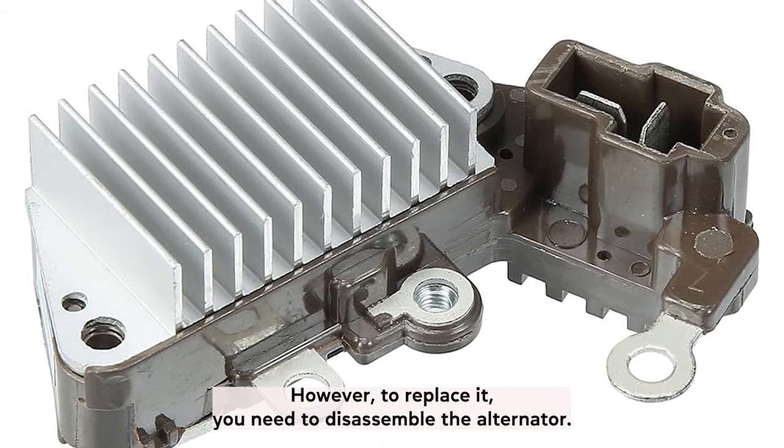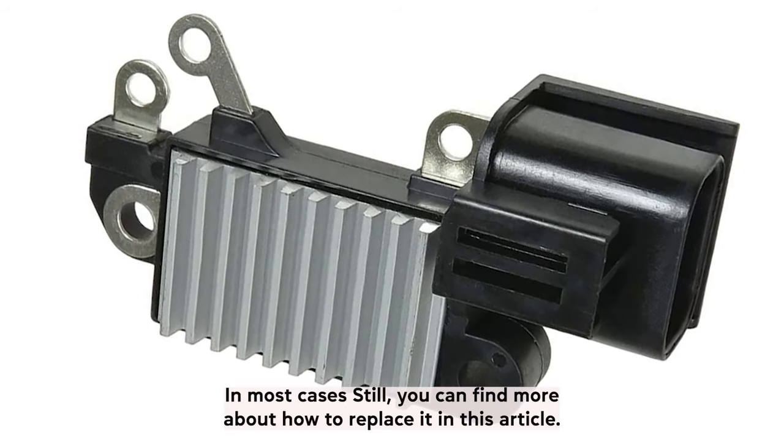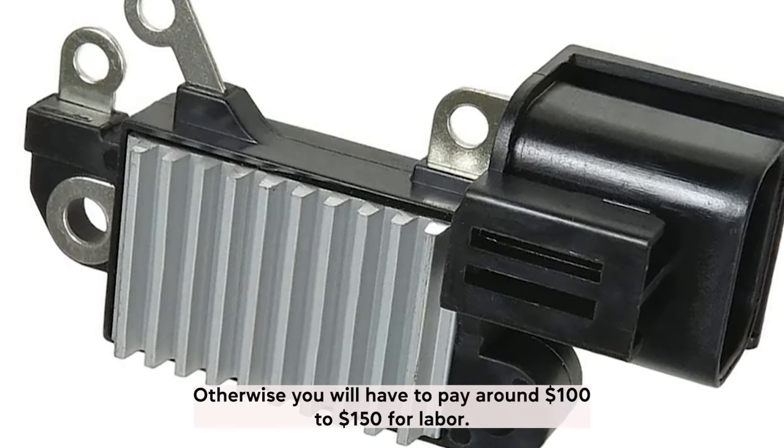However, to replace it you need to disassemble the alternator in most cases. You can find more about how to replace it in this article. Otherwise, you will have to pay around $100 to $150 for labor.